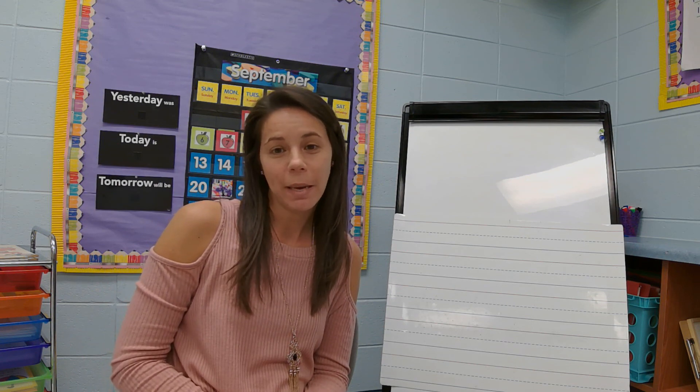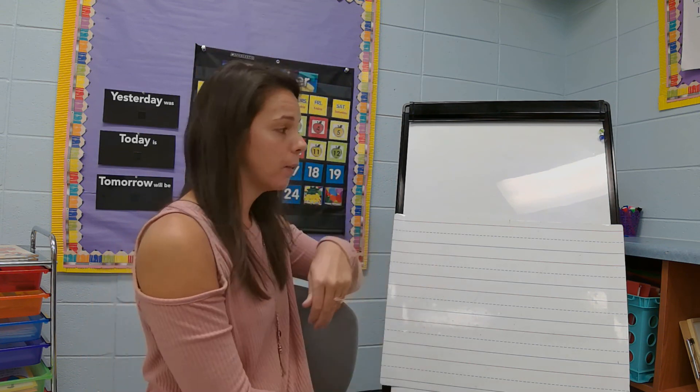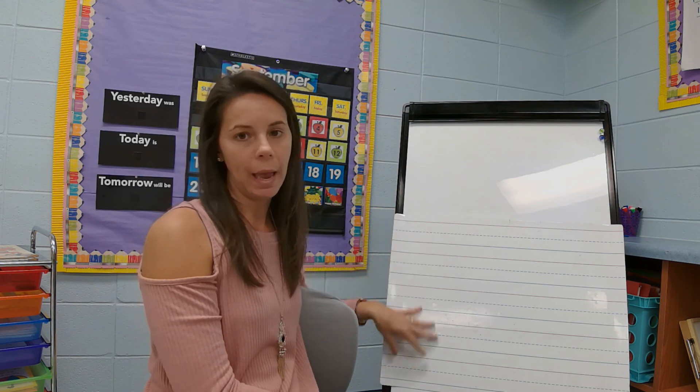Now you should have a piece of paper out that's in your red folder, your handwriting paper. You'll see a big empty space at the top and then we have our lines.